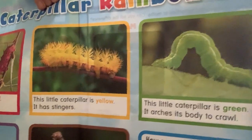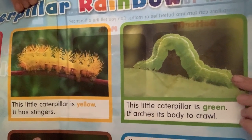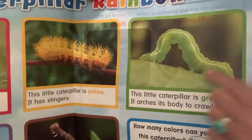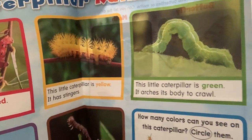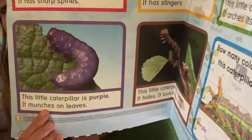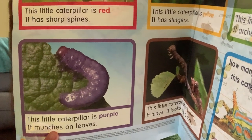This one's bright colors. Let's take a look at this one right here. This little caterpillar is green. It arches its body to crawl. I wonder if that's an inchworm — look at the way he arches his body and inches along. Let's look at the next one. This little caterpillar is purple. It munches on leaves, just like our hungry little caterpillar who munched on a big green leaf.